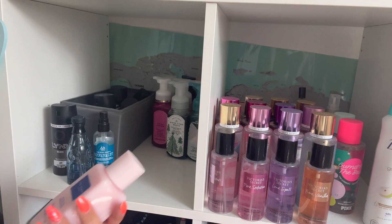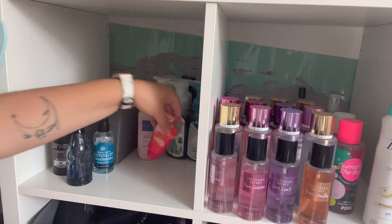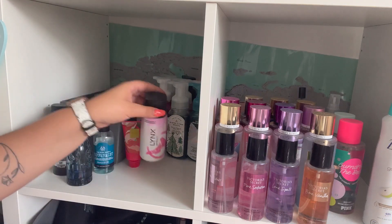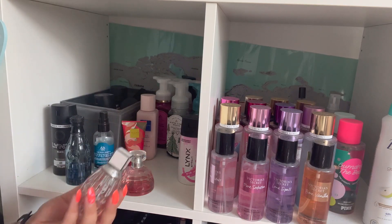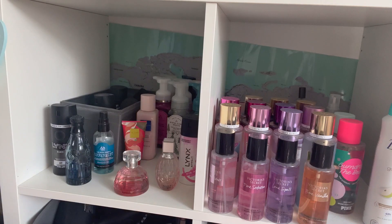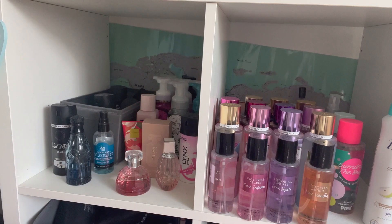I've got a bubble bath which I think eventually I will declutter, but I do want to use it. I've got a little hand cream — another one there. Just a body spray. And then my three favourite perfumes: Japanese Cherry Blossom by The Body Shop, Jimmy Choo for Women, and Hugo Boss The Scent for Her. I just keep those just there — like his and her little sides. So that's my soaps all organised. Let's get on to these sprays.